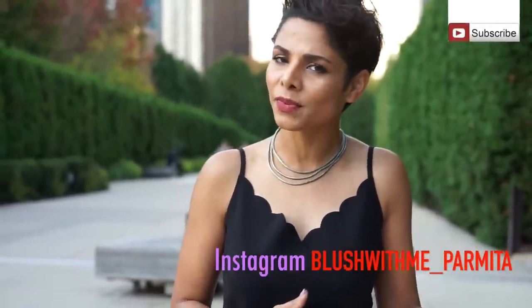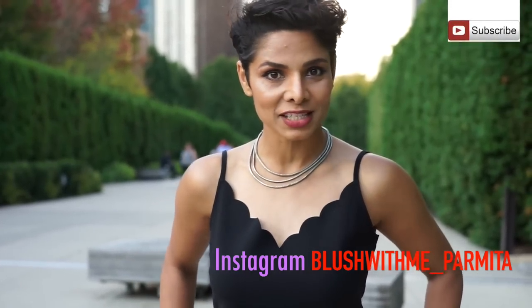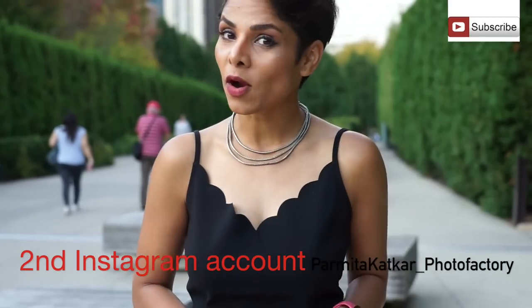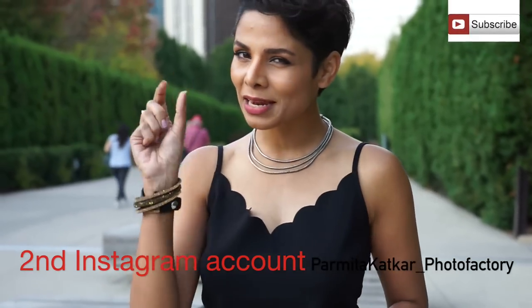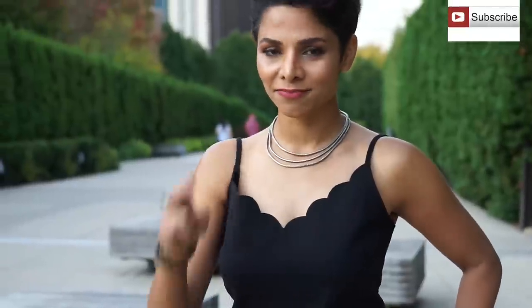I hope you enjoyed today's video — this was requested for a very long time and I knew I had to update it, but better late than never. Let me know what you think in the comments below. Hit the subscribe button if you haven't already, and don't forget to hit the little bell next to it so you get an alert every week when I post a new video, which is every Thursday. Signing off — Parmeetha, Blush With Me.